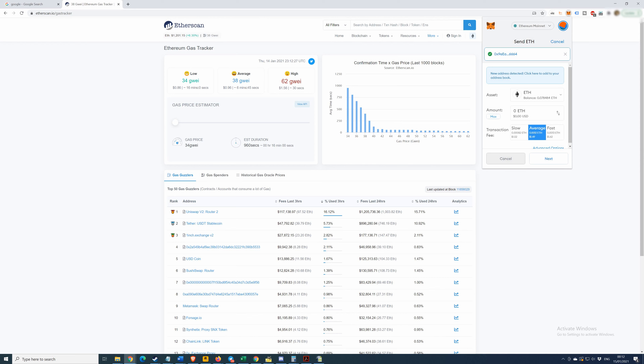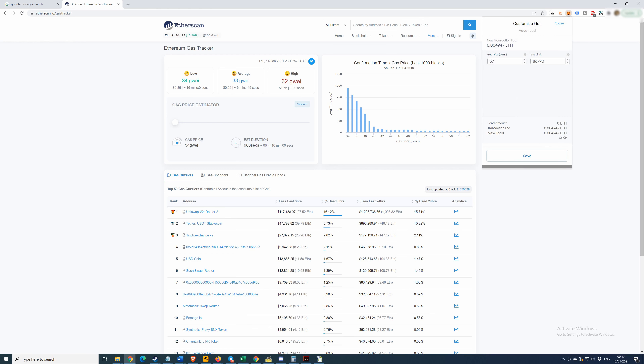Now I'm going to need some USDC. Going back to my new wallet to copy the address again, then back to my original wallet to paste it. We're not going to move ETH now — we're going to move USDC. That's our dollar stablecoin. We'll be moving 250 USDC: 200 for the trade and 50 for the fee on dYdX.